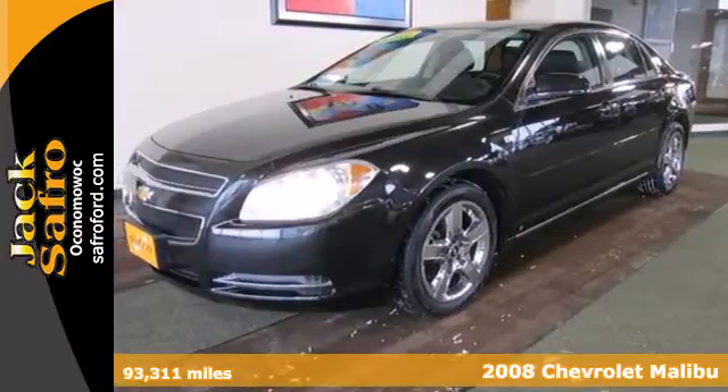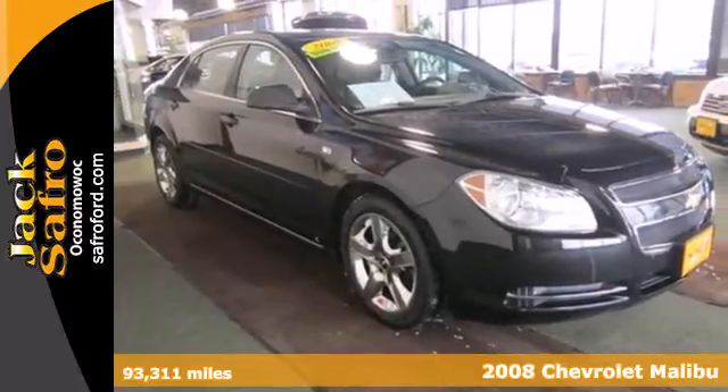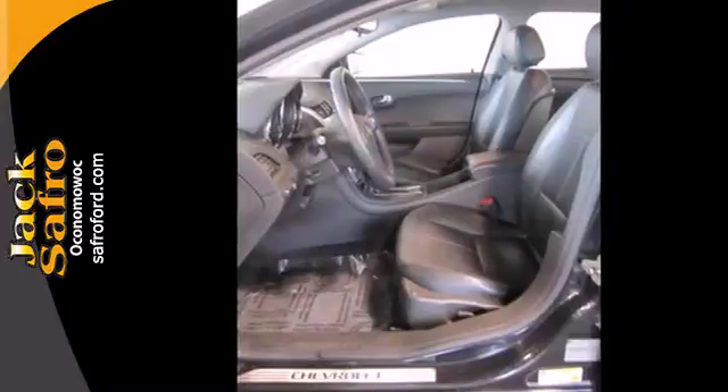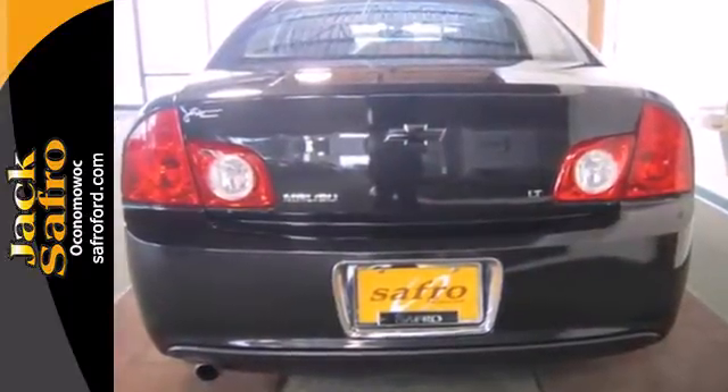Here's a 2008 Chevrolet Malibu. This spacious and stylish Malibu is loaded with standard features, including traction control, steering wheel cruise control, and a premium audio system with MP3 input and speed-sensitive volume control.